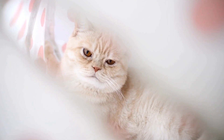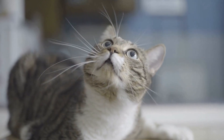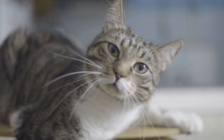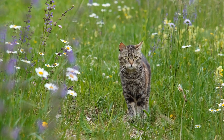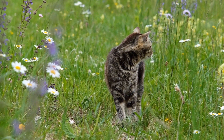First and foremost, cats are natural-born explorers. They possess an innate curiosity that drives them to investigate every nook and cranny of their surroundings. This sense of exploration extends to new objects introduced into their environment, including cardboard boxes.